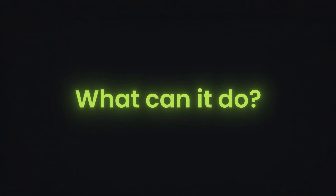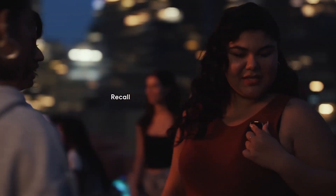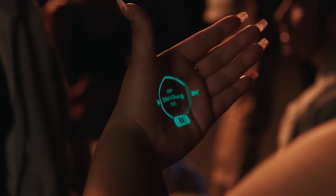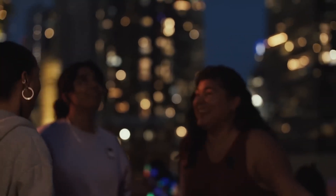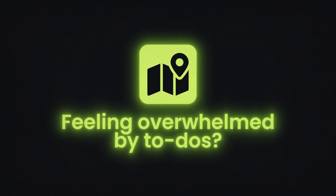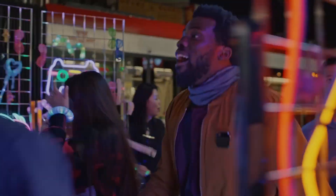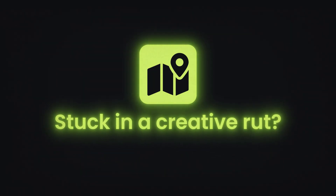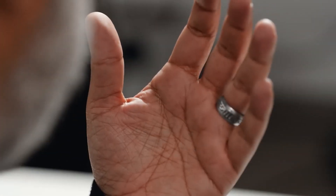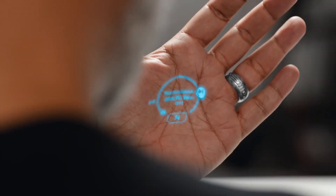What can it do? Need directions? Forget scrolling maps — just ask the pin and it'll whisper them in your ear as you walk. Can't remember that actor's name? The pin's like a walking encyclopedia — just throw any question at it and it'll spit out the answer faster than you can say Google search. Feeling overwhelmed by to-dos? The pin's your new personal assistant. Tell it to schedule that dentist appointment, remind you to buy milk, or even craft a witty text to your friend — all hands-free. Stuck in a creative rut? Need a poem for your crush or a catchy slogan for your business? Just ask and it'll whip up something awesome.